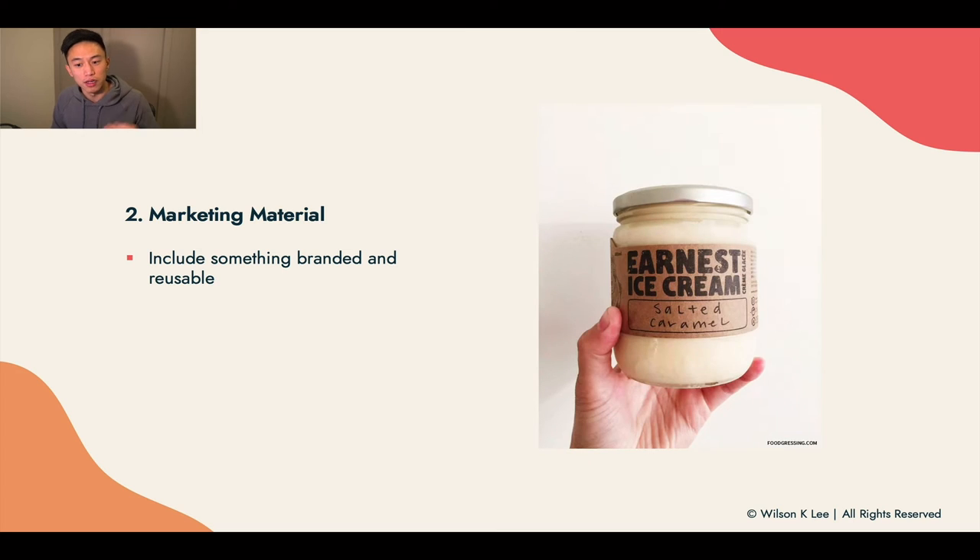Next up, marketing material. When you create something for the packaging, it can also act as a marketing material — include something that is branded and reusable. Sustainability is a huge deal in today's world. When you include a glass bottle for people to reuse, they'll keep it in their home and it acts as a marketing tool for you all the time. Whenever I use this mason jar, I think about Earnest Ice Cream, and when I think about them enough, I go and buy it — making me a forever customer. Think about what you can include in your packaging that is reusable.